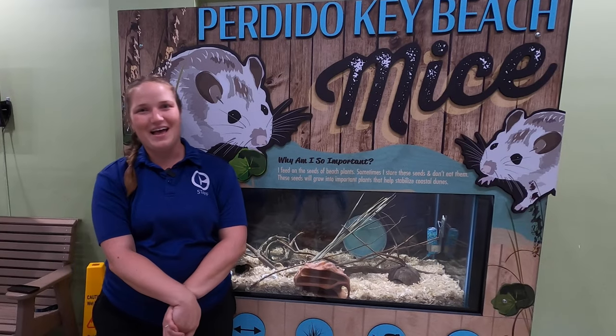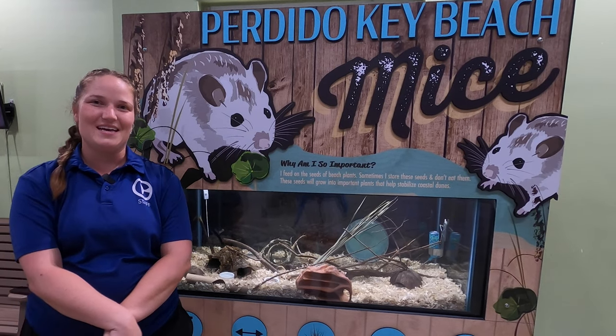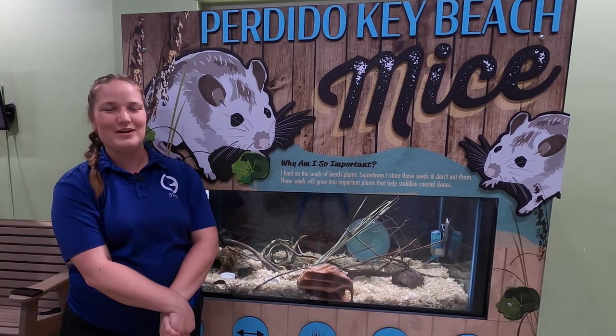We are so happy to house these guys that have such a great story for conservation. Come and hang out with us and see these guys on your next visit to Clearwater Marine Aquarium.